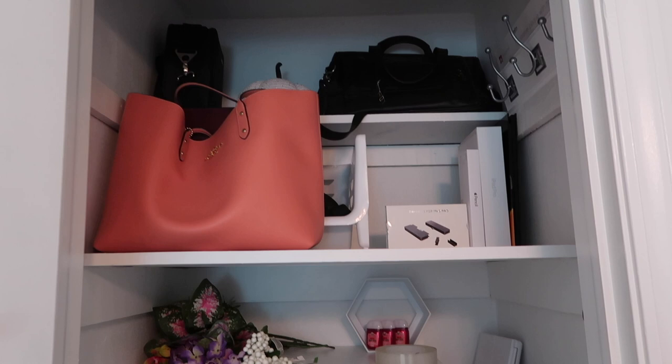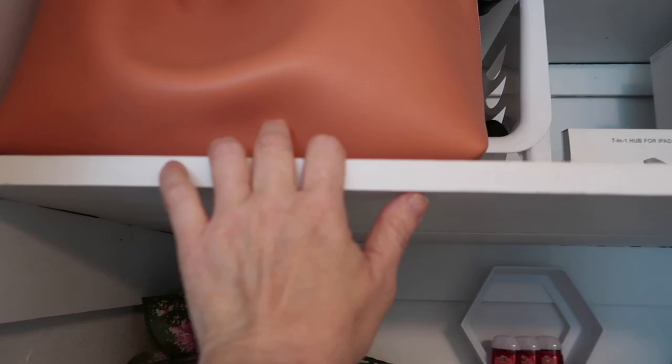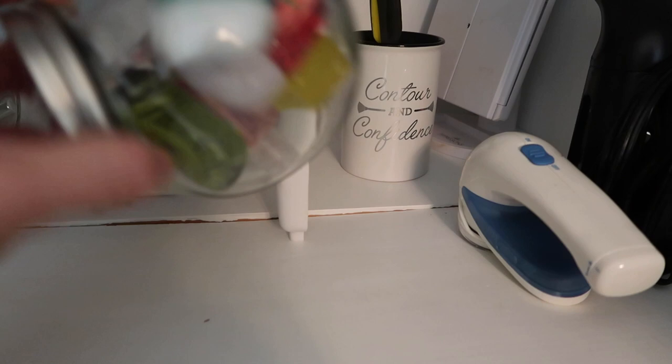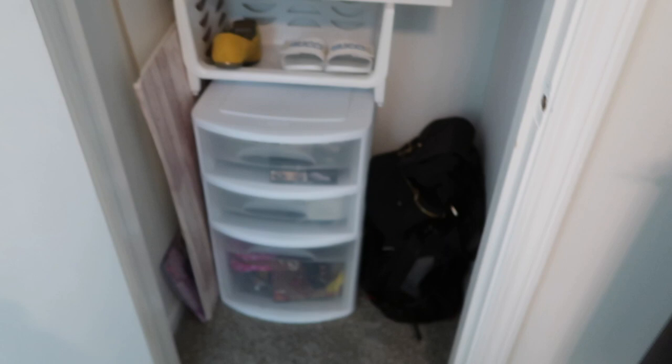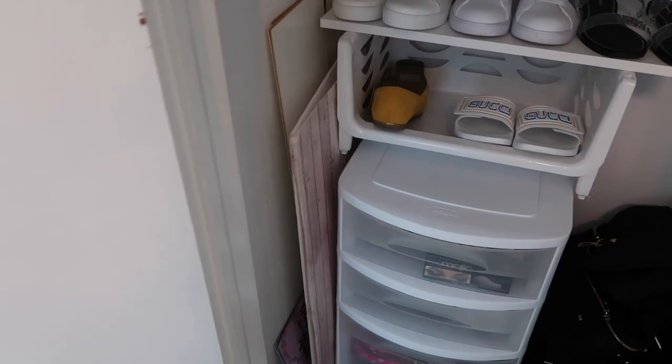Now let's go to the closet. It's not that exciting — I'm still in the process of organizing it. Right now I have extra bags: some travel bags, one of my Coach bags, boxes from my iPad, some overstock Bath & Body Works hand sanitizer, a steamer, and a lint roller. There are also some shoes in here so far, and I plan to bring in more. There's also storage for video backdrops and overhead video supplies.